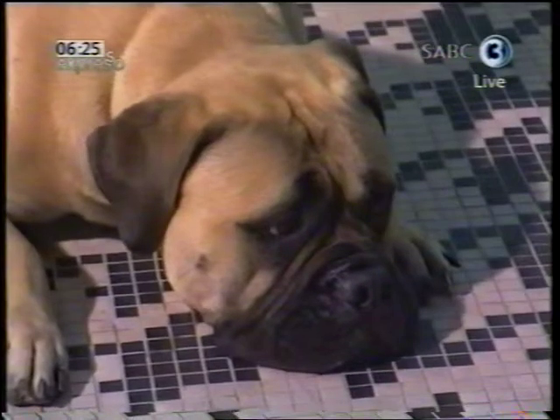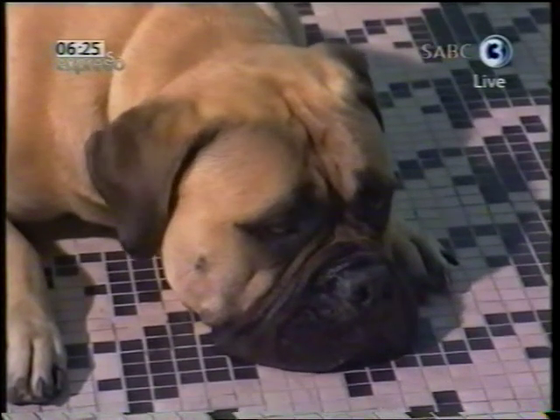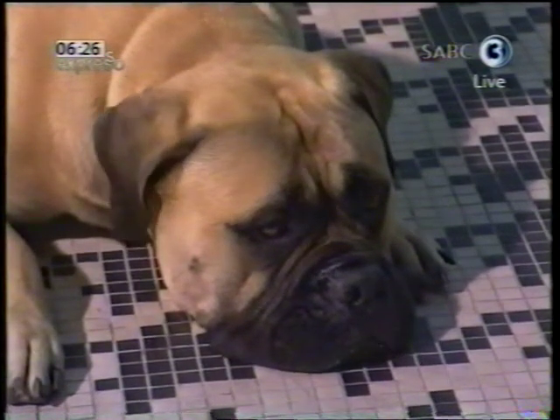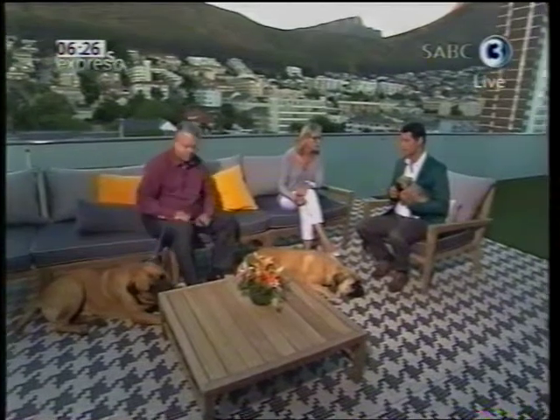They're very, very fearless dogs, very confident. I never home my puppies to homes where people are away from eight to five, because they love human contact and human company. They're very loyal family dogs, but will instinctively guard you when they feel that you are in fear. Bred for guard dogs, absolutely.